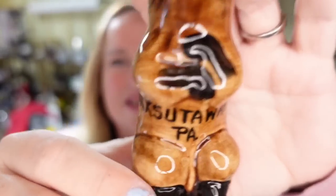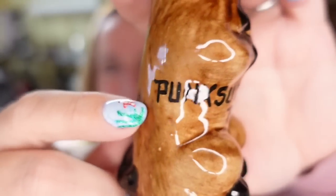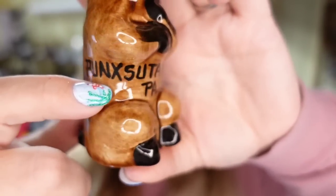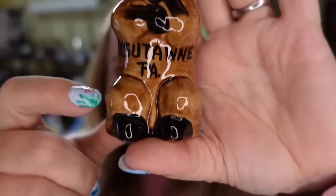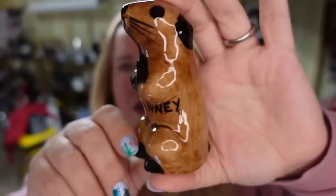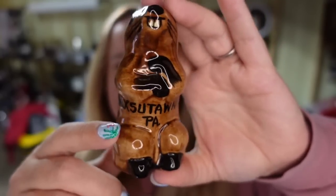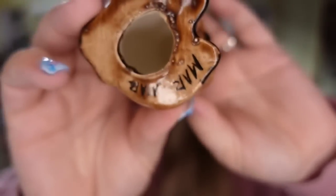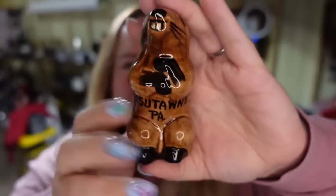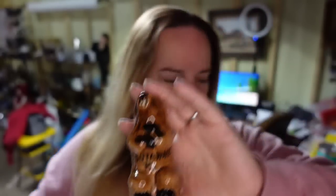This is a Punxsutawney, Pennsylvania Groundhog Day groundhog — a little groundhog that comes up. He sold for $40. I picked him up for $2 at the thrift store, so he's actually about a $30 profit, and he sold in about five to six months.